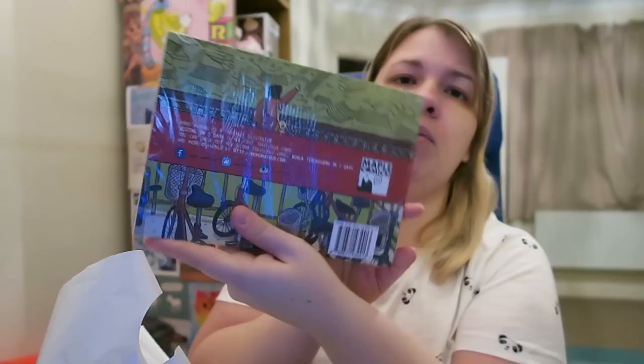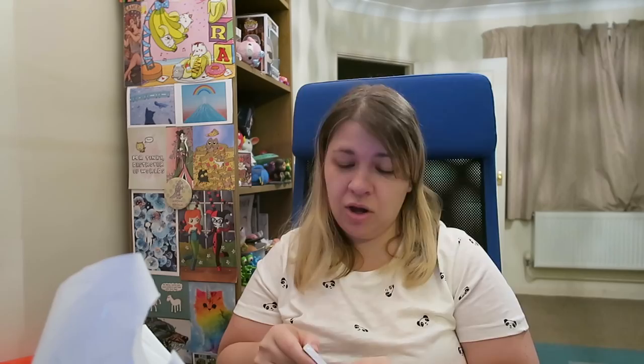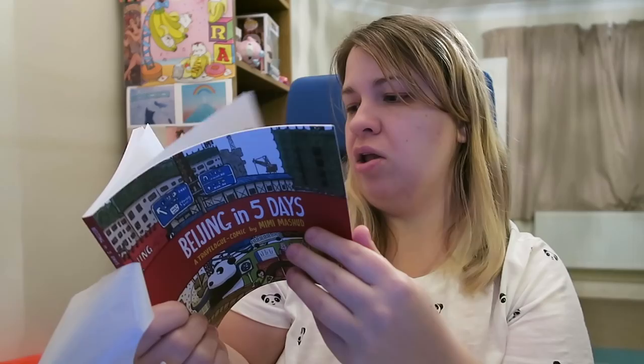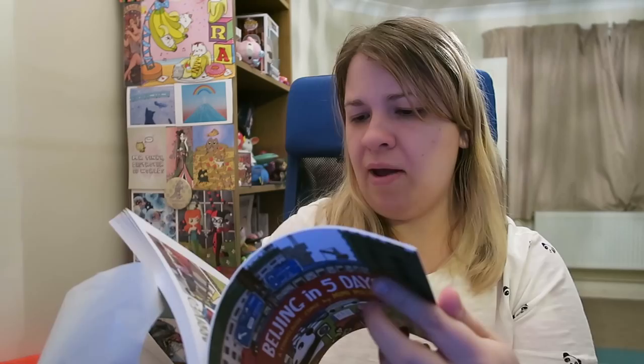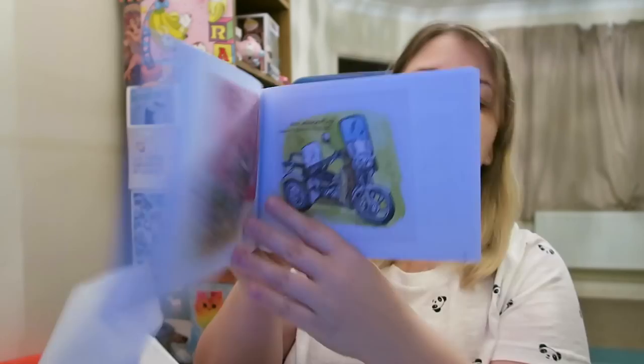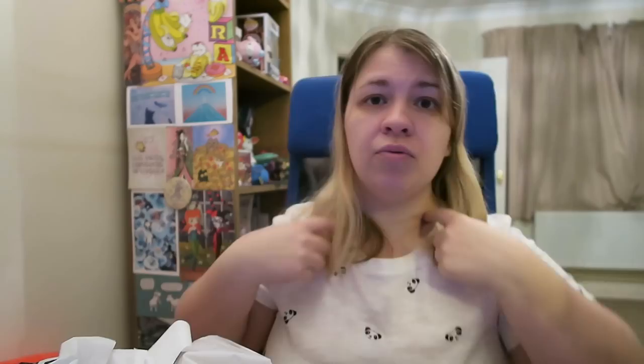The last one I got from Orbital is Beijing in Five Days. I hadn't actually opened this one yet, so let's open it up. As you guys know, I love travel logs — any kind of travel comics, especially ones that show you different things you can do. I do want to go to Beijing someday. The art format is kind of cartoony as opposed to some of the ones I like, but I quite like how it looks like it's drawn with colored pencils or crayons.